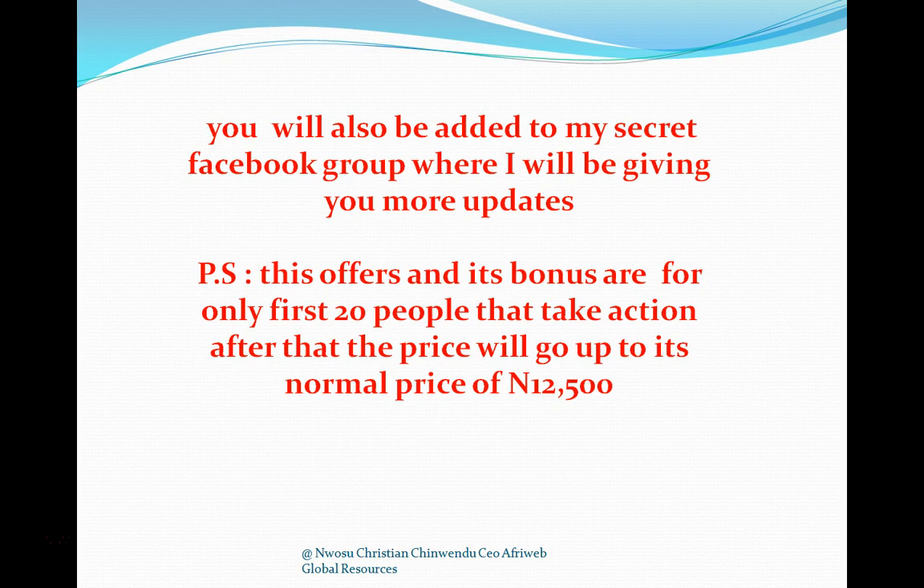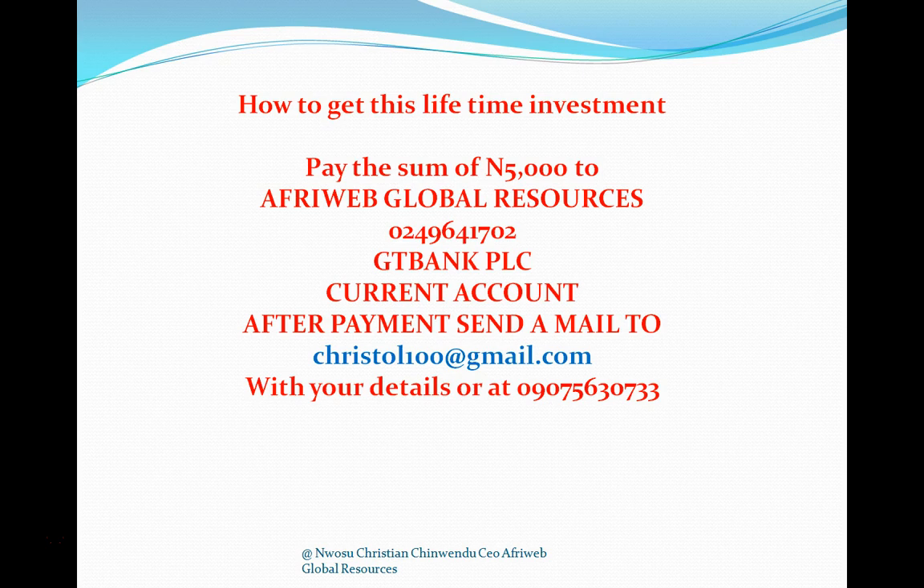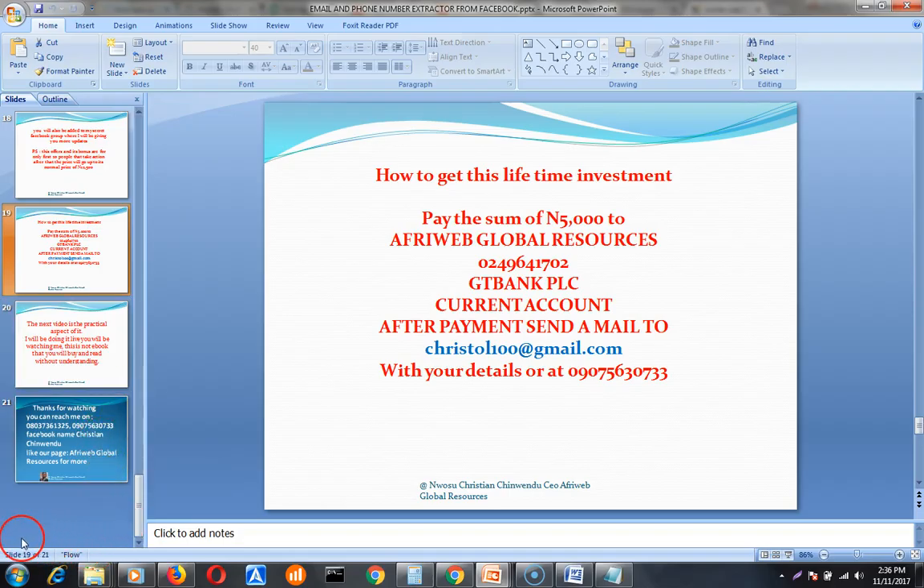To get this lifetime investment, pay 5,000 naira to Apple Web Global Resources, account number 0249641702, GTBank PLC. After payment, send a mail to christoll100@gmail.com or send a message to 09075630733. May God bless you so that you succeed the same way other internet marketers are succeeding online. Have a nice day, thank you, bye.